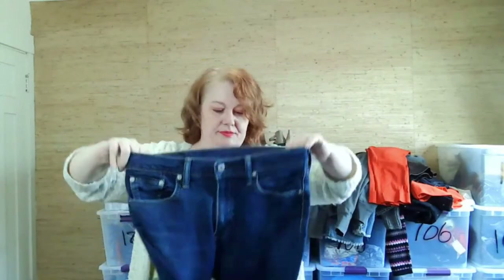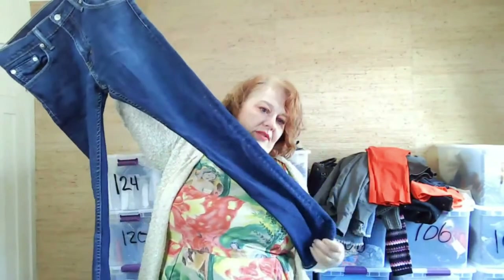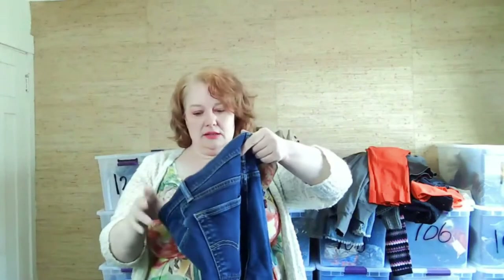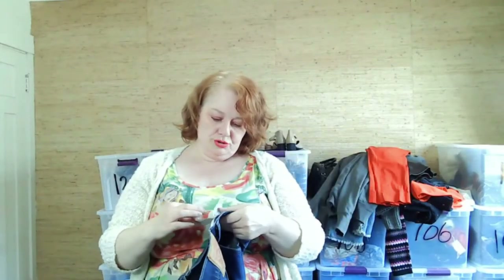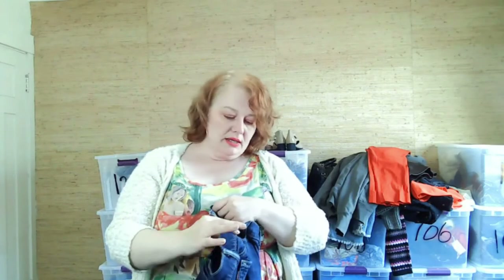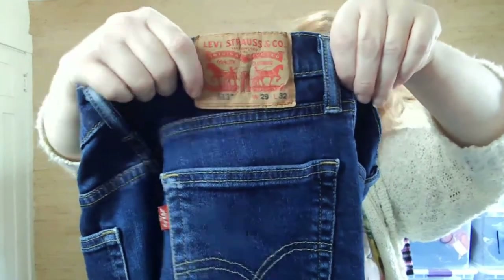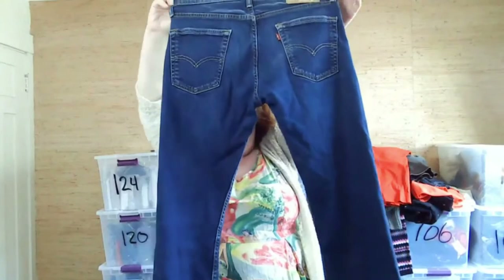These are Levi's 513s — I'm pretty sure they're straight leg. The style number will tell you exactly what it is if you look it up.